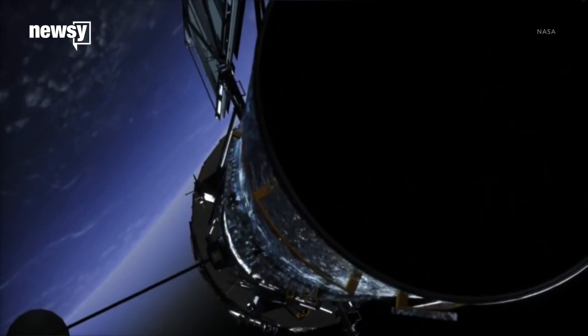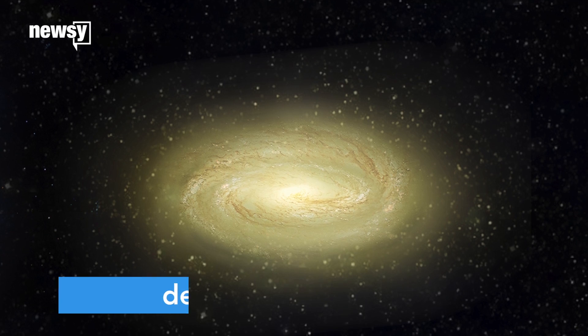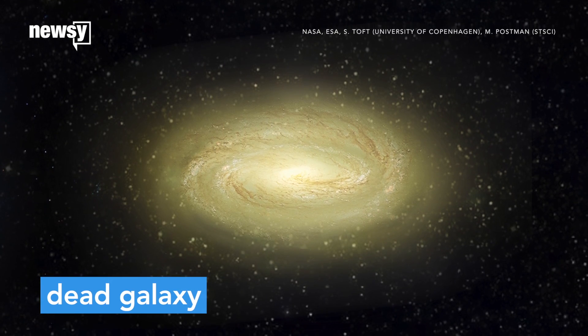But the Hubble telescope just discovered an ancient, dead galaxy shaped like a spiral, but without the usual blue color. This is the first time NASA has seen a dead galaxy with a spiral shape.